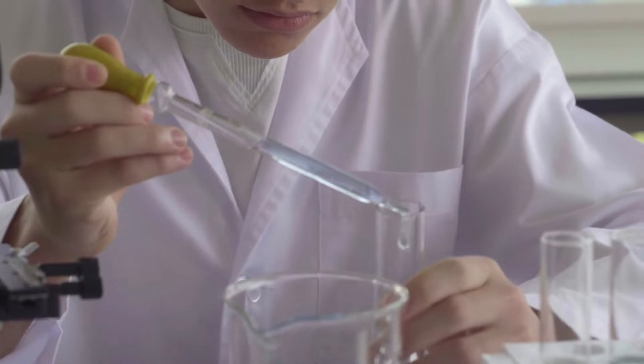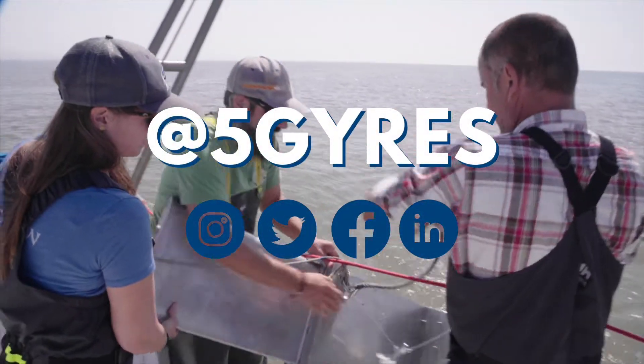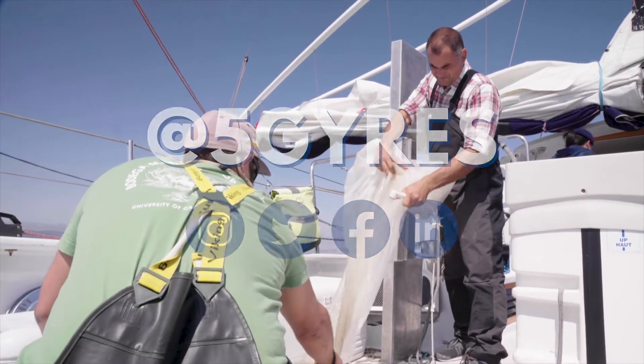Follow along and join the movement at Five Gyres. I want to thank you all for joining today's lesson and I hope to see you all real soon.